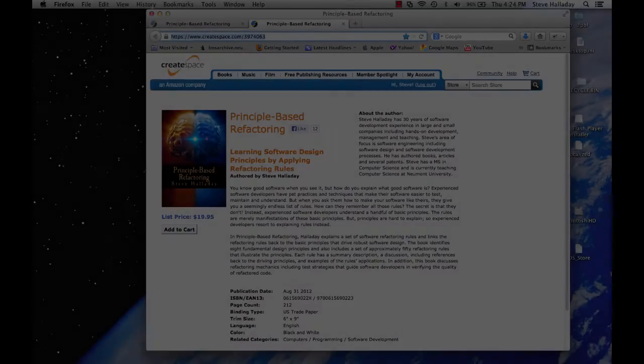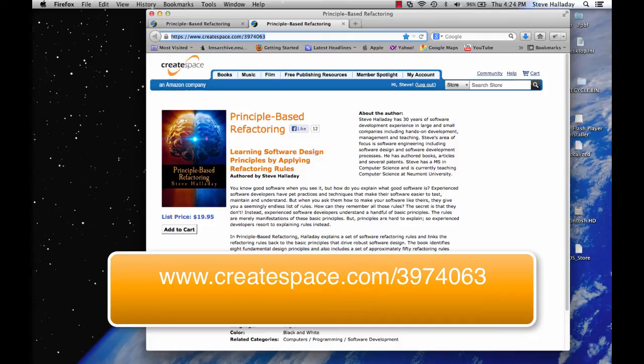You can find a copy of my book at www.createspace.com/3974063. You can also find it on Amazon. I hope you'll get a copy and I hope you'll find it useful.